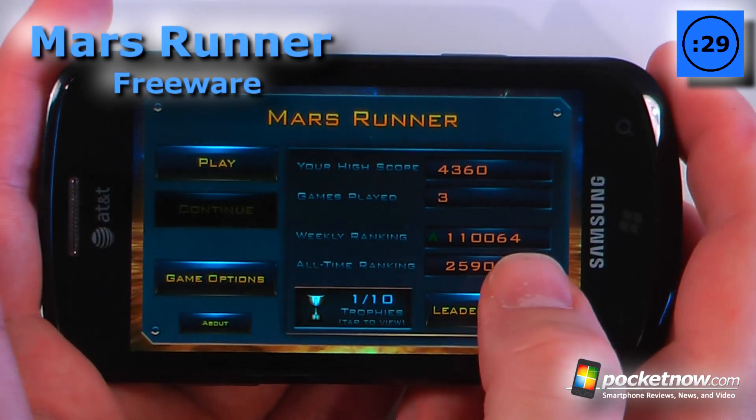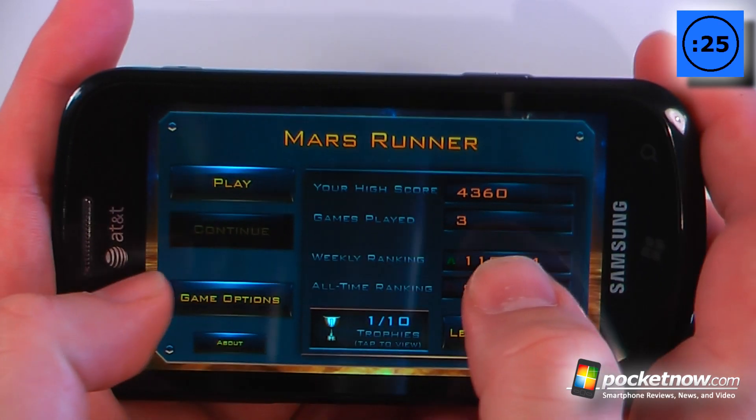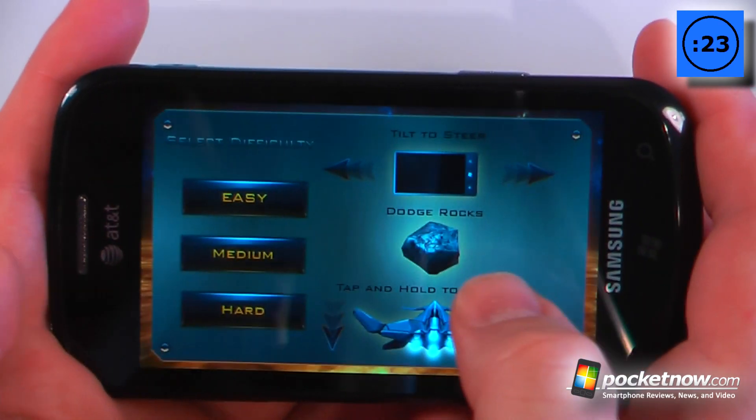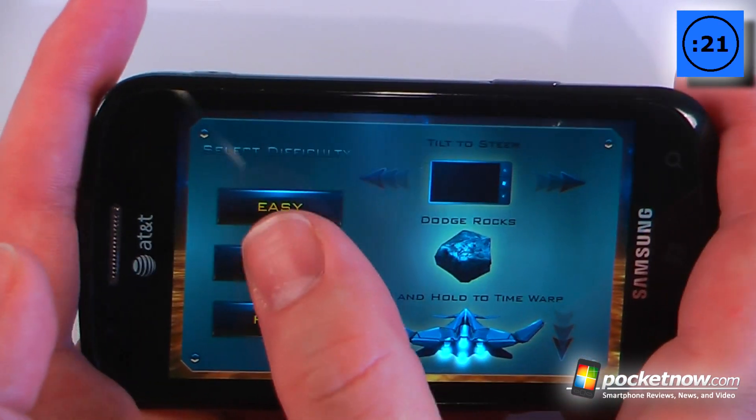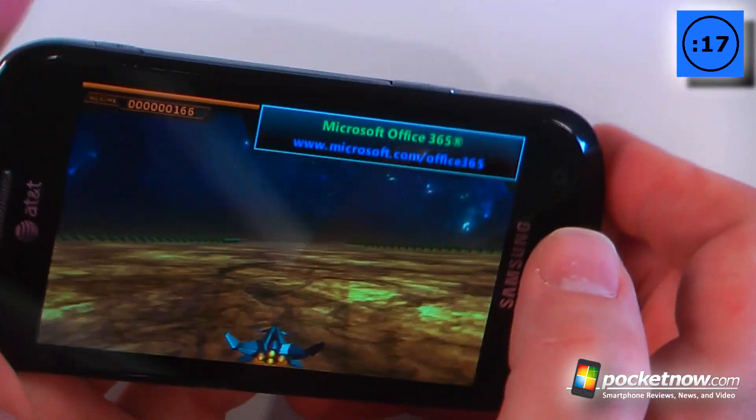Mars Runner is a free reaction-style game in which you must navigate a spacecraft over the Mars surface to avoid rocks and other objects. Let's choose medium difficulty. How it works is you use the accelerometer to turn either left or right.